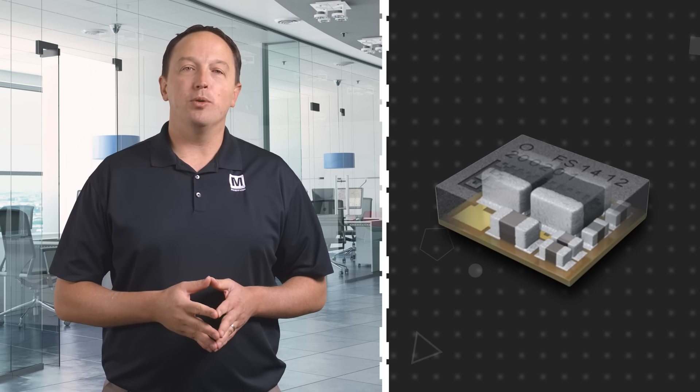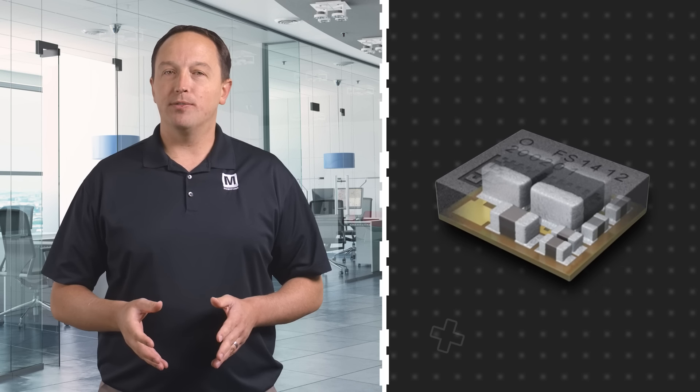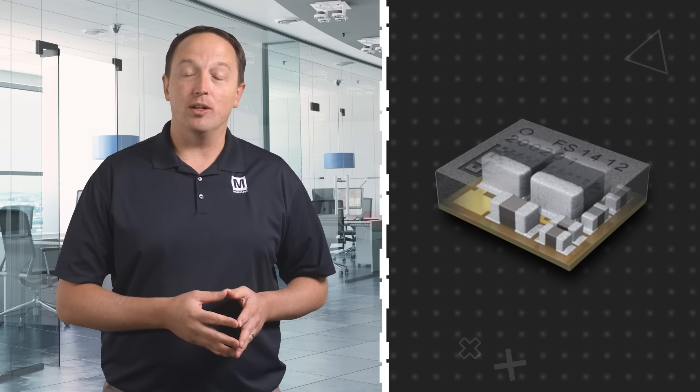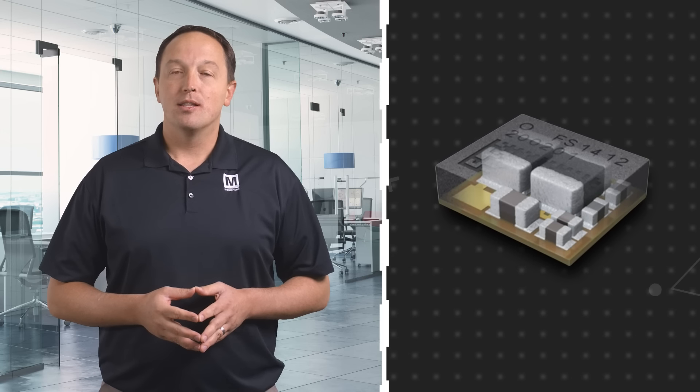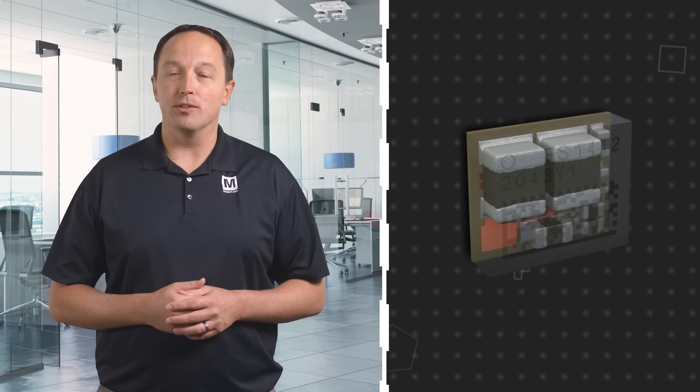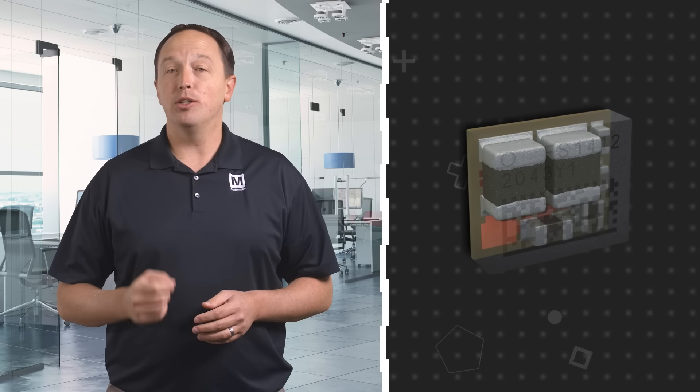The modules include a PWM controller, driver, MOSFETs, inductor, and capacitors in a Semiconductor Embedded-In Substrate, or C-Sub, package. This results in an ultra-small footprint with packages as small as 3.3 x 3.3 x 1.5 mm, and a significant reduction in total board space.